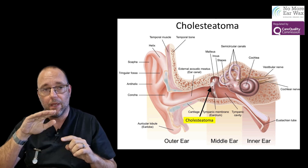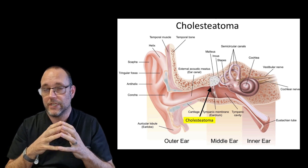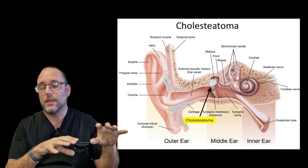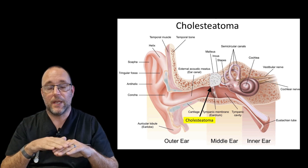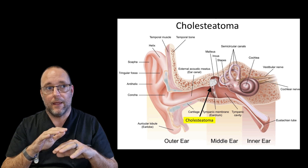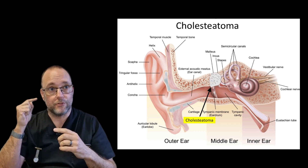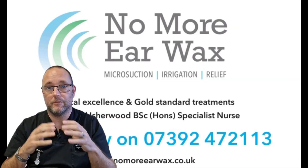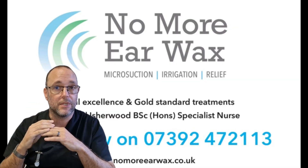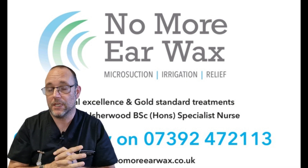Now, what is that? When you get these little pockets, you can get a collection of skin in there. Skin always tries to migrate out of the ear, but because of that pocket the skin fails to migrate, gets stuck in there, and it can actually start growing inwards towards the middle ear. It can infiltrate the bones of your hearing, affect your hearing, and can become potentially quite serious.